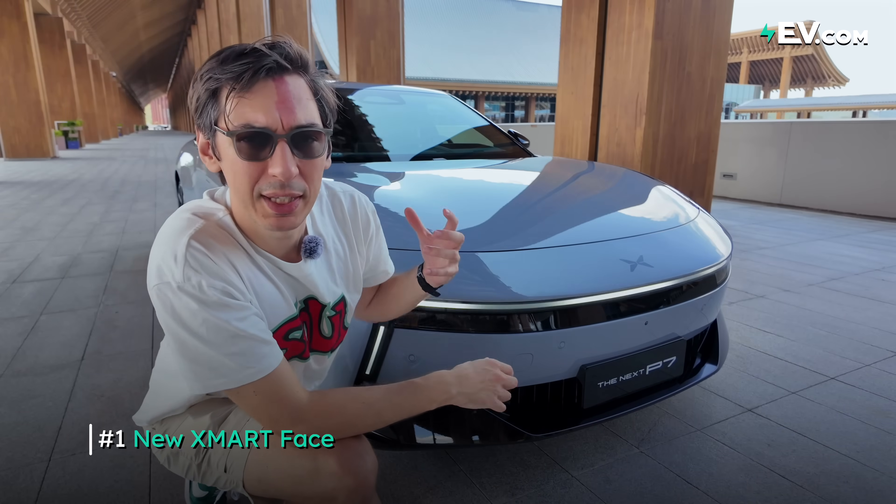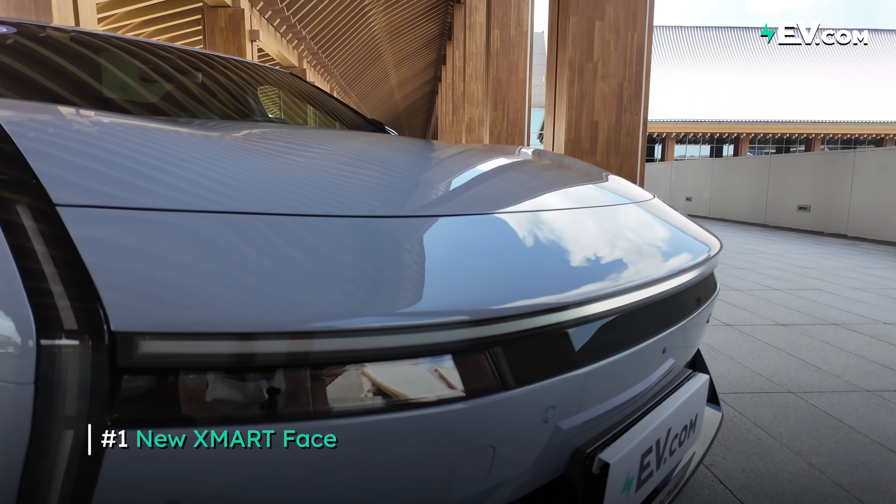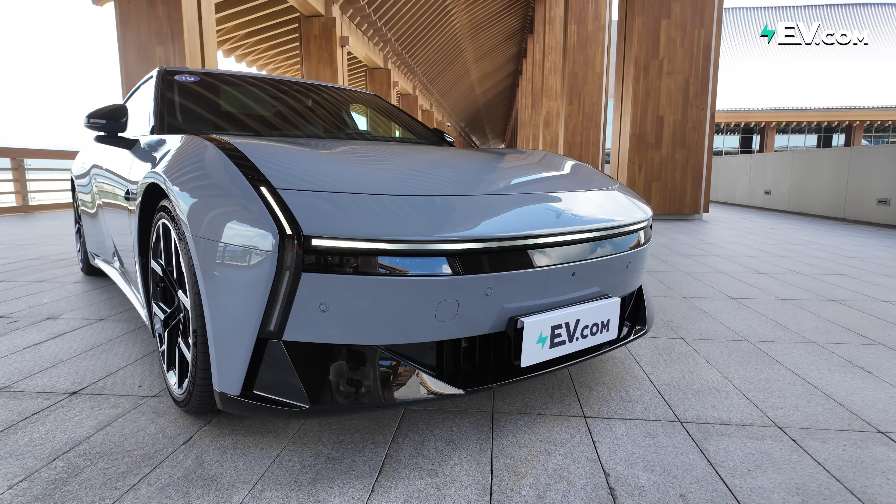So the first highlight will be the evolution of the front face design. It's still very XPeng — we still have the full-length daytime running light across the front. XPeng was actually one of the first brands to do this.